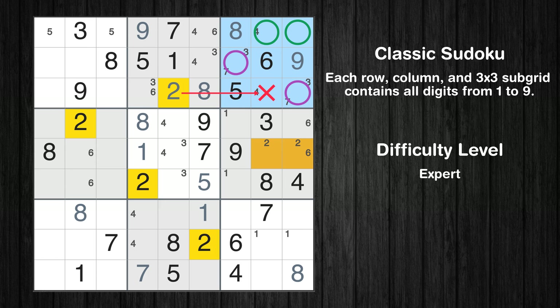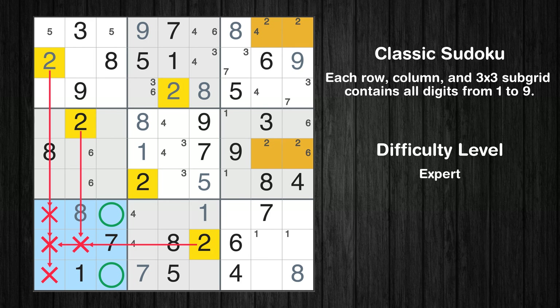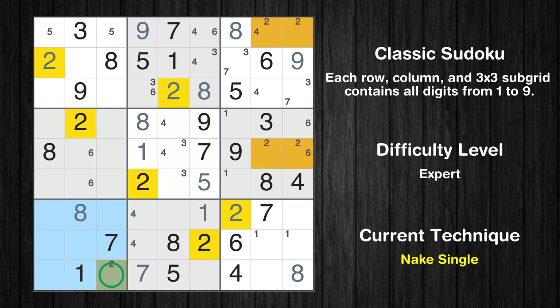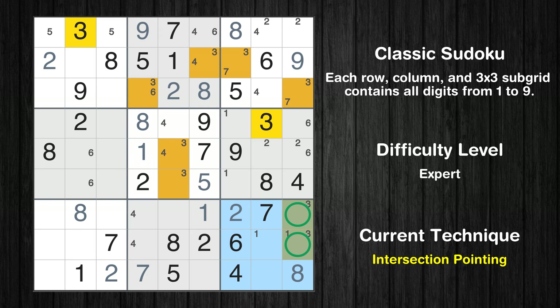Only two positions left in the third box where value 2 can be placed. Please note that the cells marked in purple contain number pairs. In the first block, the number 2 can be directly placed. Only two positions left in the seventh box where value 2 can be placed. Only one position left in the ninth box where value 2 can be placed. Only one position left in the seventh box where value 2 can be placed. Only two positions left in the ninth box where value 3 can be placed. There is an intersection with another region — in subgrid 9, value 3 has to be in one of the marked cells, so it cannot be in any other cell in column 9.